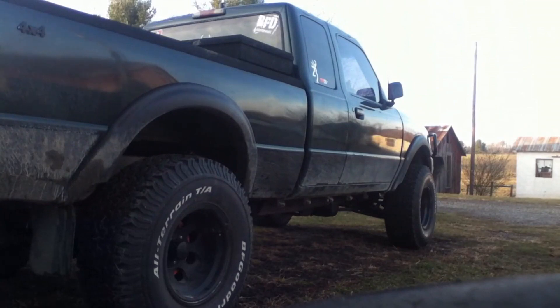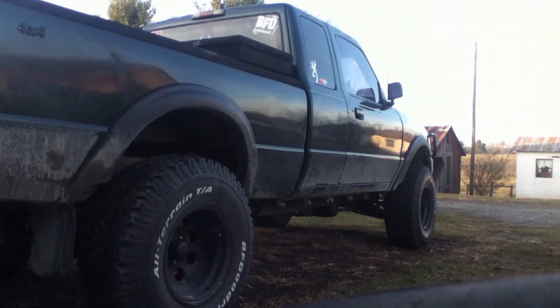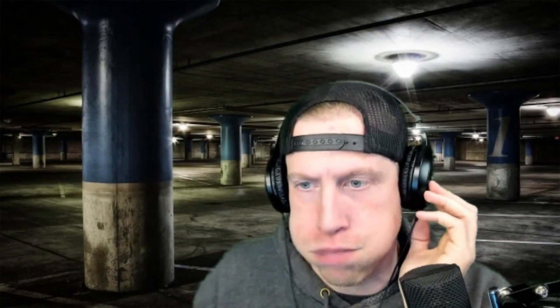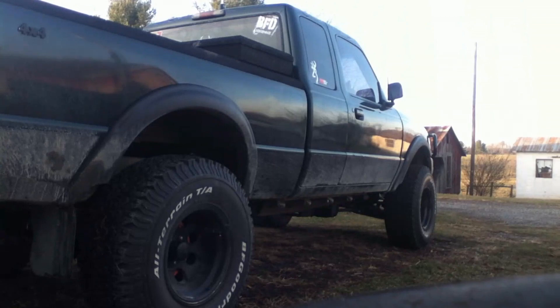I think there's four different types of motors that come in the Ford Ranger. That's a mass air flow sensor — he needs to change it. Let's redline that baby for us a little bit.